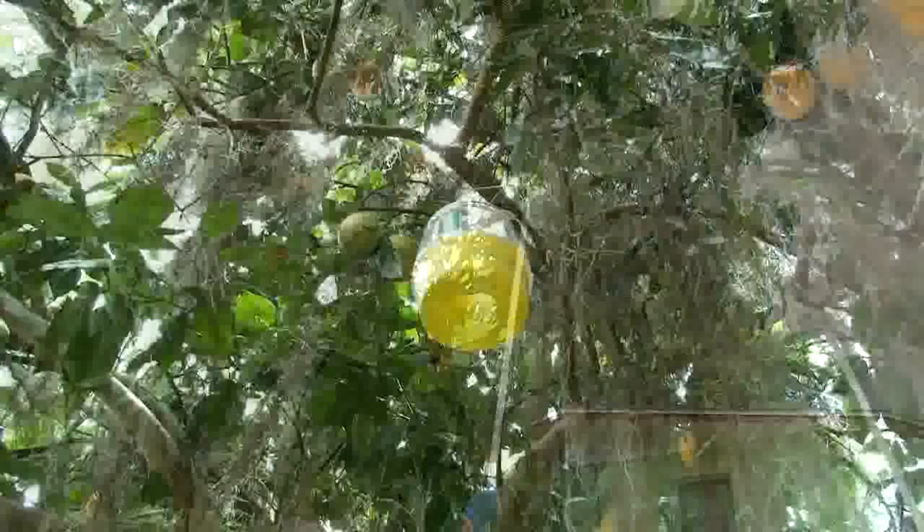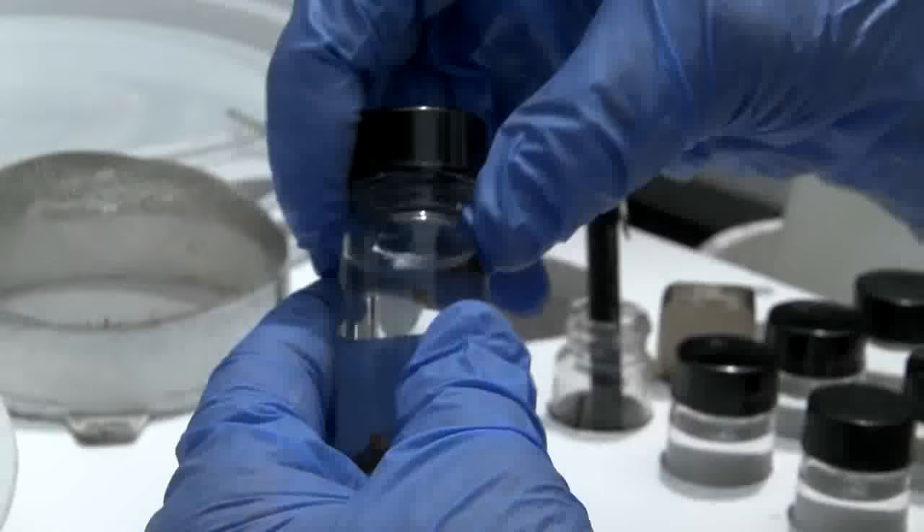We have a network of trappers all over these sections of high-populated areas in hopes that we can detect very rapidly any introduction, whether it be accidental or intentional. If that should happen, then maintaining this constant supply of sterile insects would ensure that we could, so to say, nip that in the bud at the very beginning.